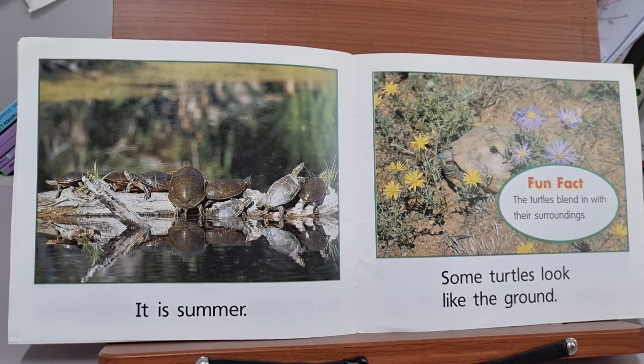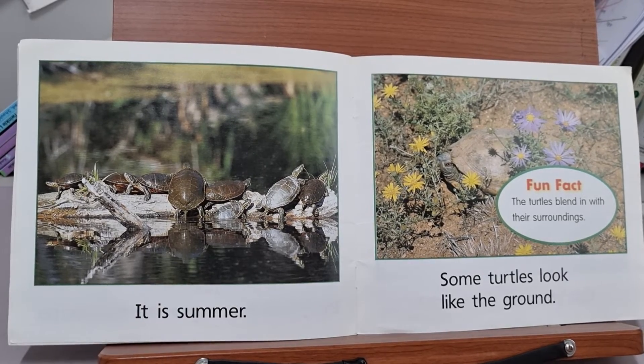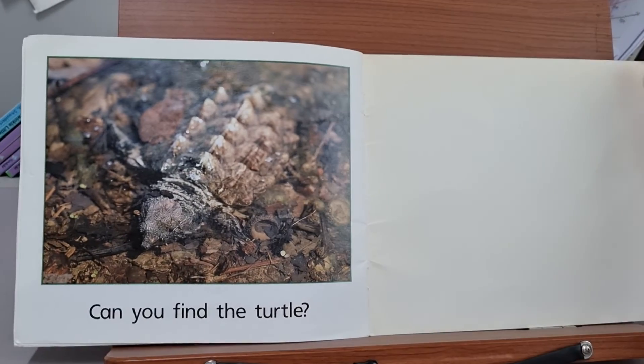It is summer. Some turtles look like the ground. The turtles blend in with their surroundings. Can you find the turtle?